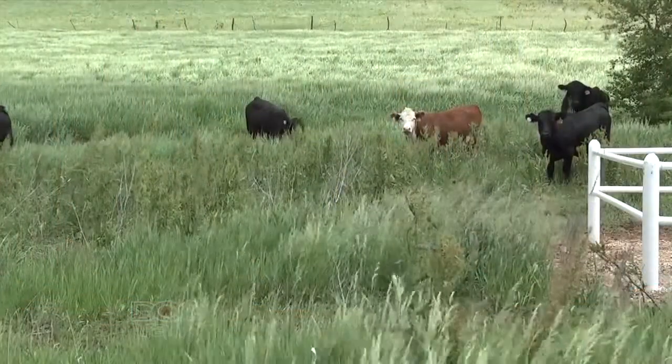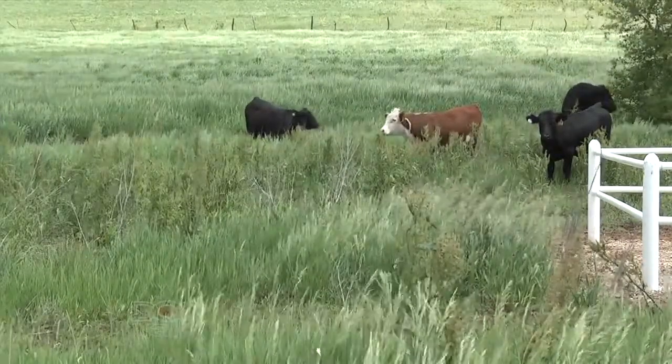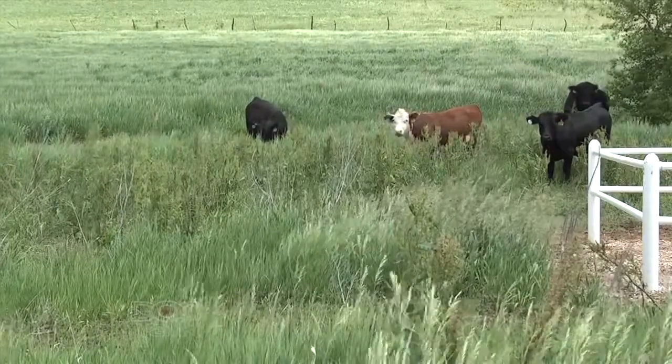We're going to talk today about fescue toxicity. It's something we hear a lot about and see a lot of articles about. When we start talking about fescue toxicosis, what exactly is it? Well, it's a disease caused by cattle eating grass that is infected with a fungus. Tall fescue grass by itself isn't a problem, but when it's infected with that fungus, it produces some toxins that give us the clinical signs we see with fescue toxicosis.